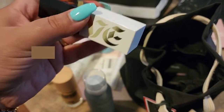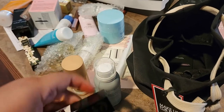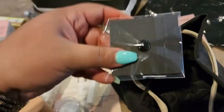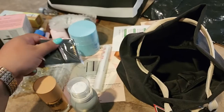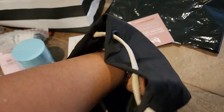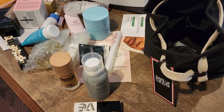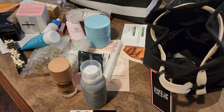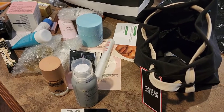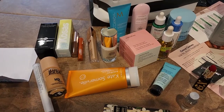I also received the Give Beauty lipstick — it's a red lipstick and I'll show it at the end. The last thing I got was a pin from Anastasia Beverly Hills. That's pretty much everything in the bag from the makeup brands. Let me show you all of them and open a bunch of them.